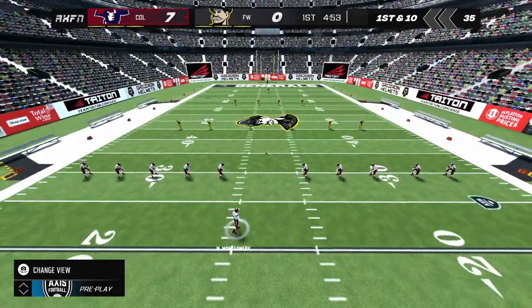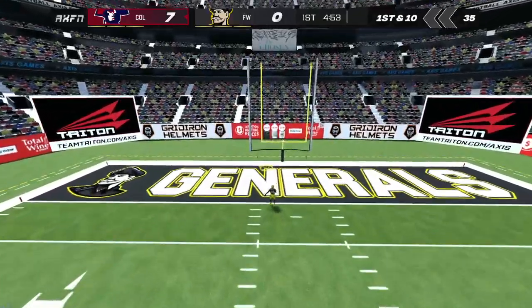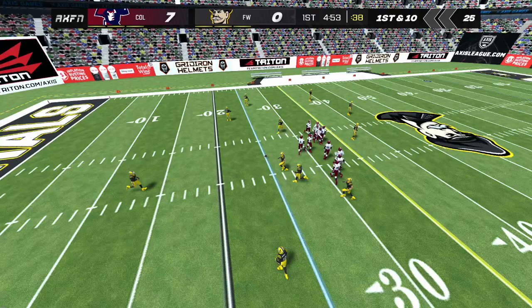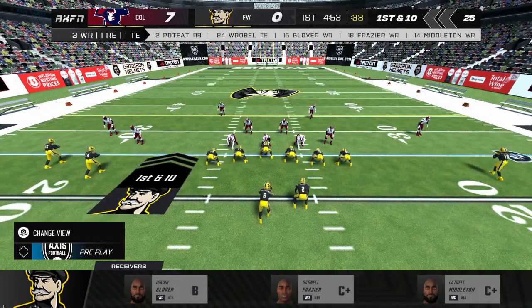The first score, especially a touchdown, creates a ton of momentum for your team. This is a pressure drive for the offense — they've got a chance to pull back into the driver's seat with a score on this possession.